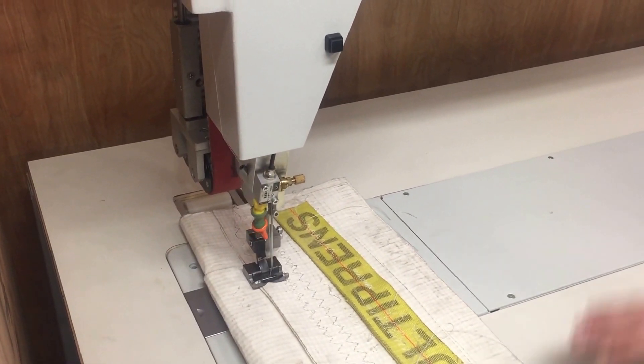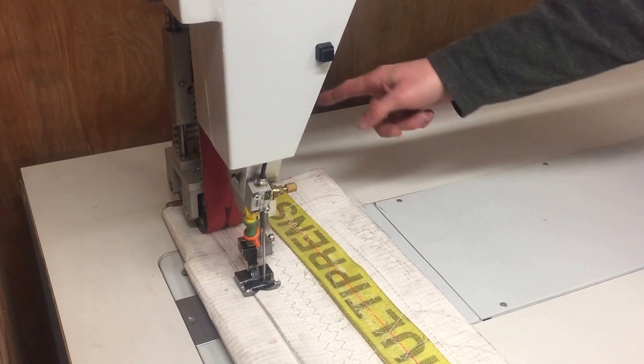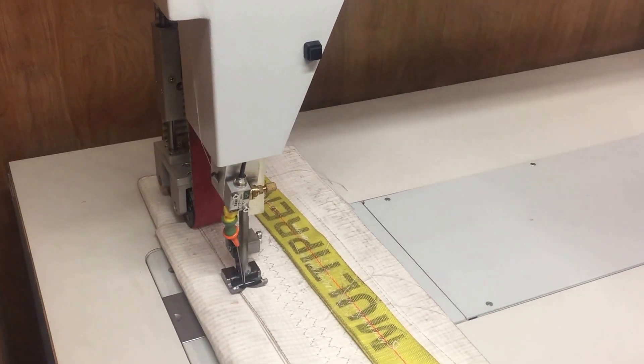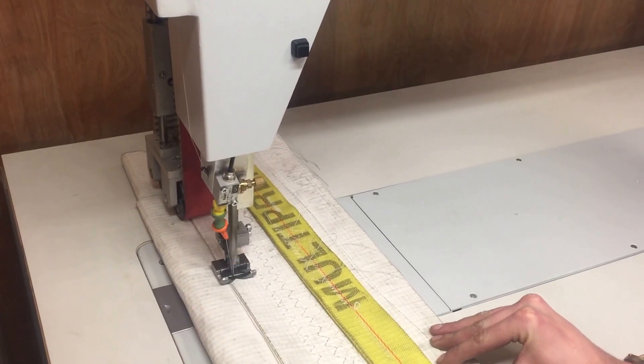This heavy-to-feed material is assisted with a double pull of feet. You will notice it has two rollers. This is the most powerful puller in the world, and it's required with super yacht sails because they can weigh in excess of 250 kilos.